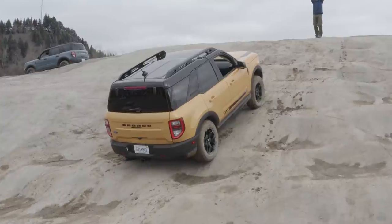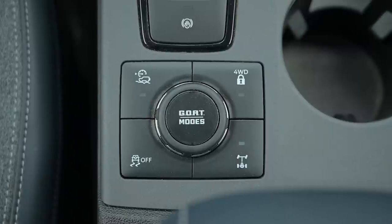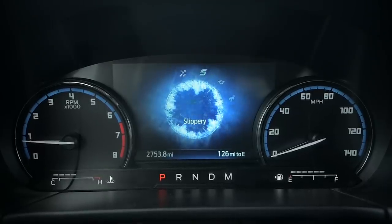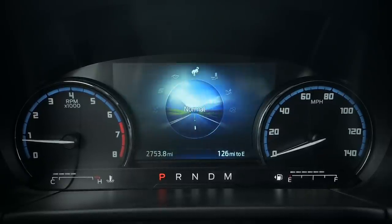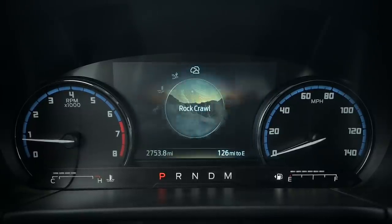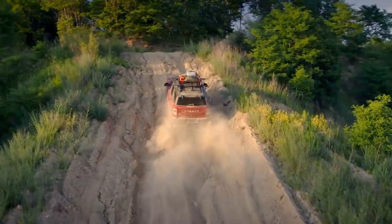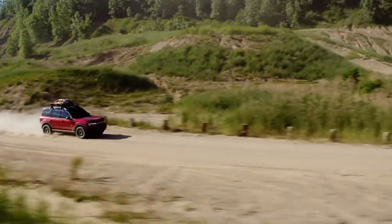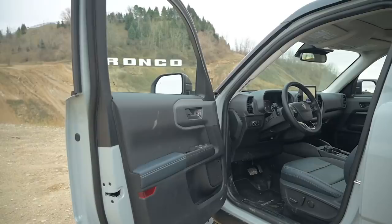If that's the case, Ford has made the Bronco Sport far more capable than it actually needs to be. Ford makes it easy to take the Bronco Sport into the muck thanks to its use of GOAT modes. The Badlands has seven of them, adding Mud and Ruts and Rock Crawl to the standard five: Normal, Eco, Sport, Slippery, and Sand. You can lock the four-wheel drive yourself, but switching into the mode that matches your environment will do that for you as needed, along with making adjustments to things like electronic steering feedback, throttle input, transmission shift points, and traction control.